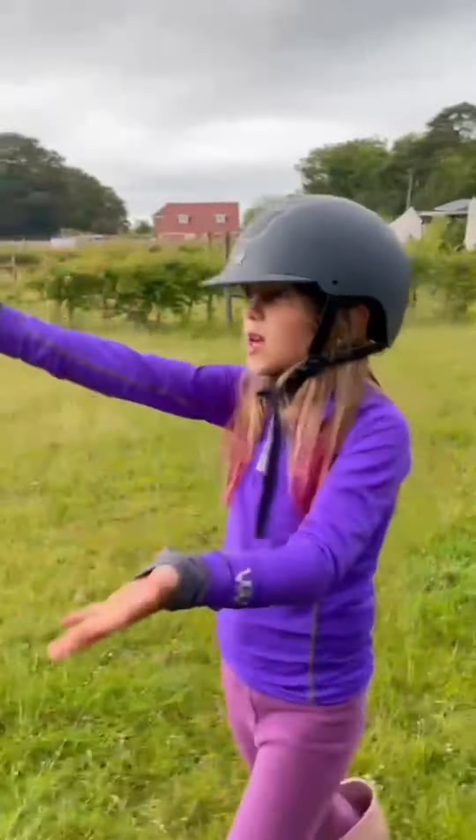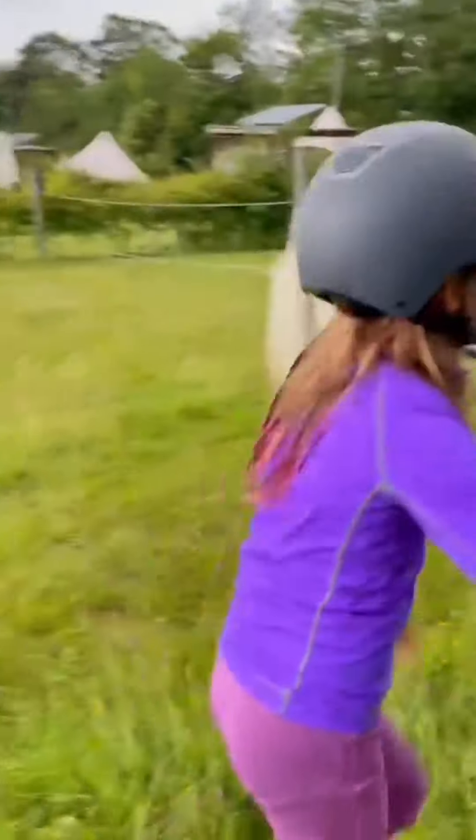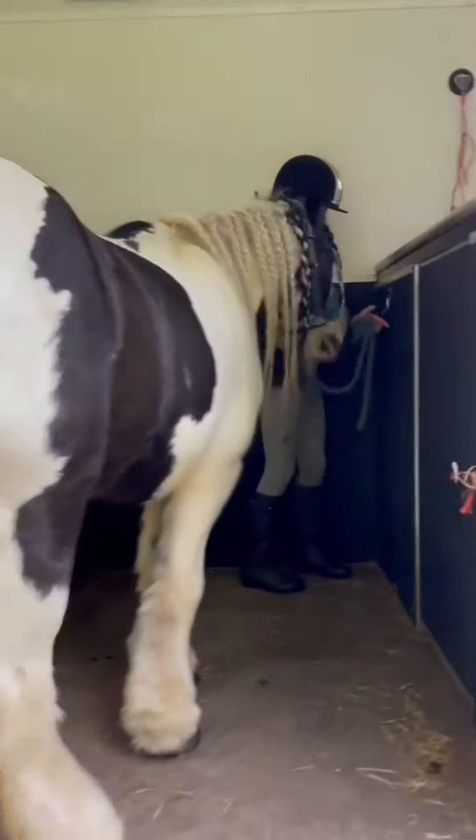We're going to the beach — Max is going first and then we're going to take these two, so we'll meet her there. Come with us! We just got to the beach and we're really excited. We've got Max in the back of the box.